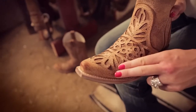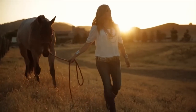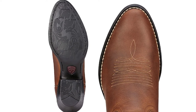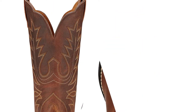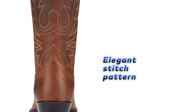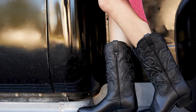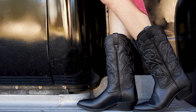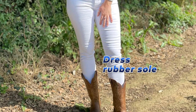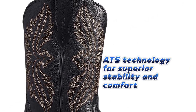The next one is the best technology boots for women: the Ariat Women's Heritage Cowboy Boot. The Ariat Women's Heritage Cowboy Boot is a stunning pair of boots that will add a western touch to any outfit. Crafted from premium quality leather, these boots boast an elegant stitch pattern that adds to their overall appeal. Designed with the workplace in mind, they are perfect for long hours on your feet. The rubber sole provides excellent traction, while the ATS technology ensures superior stability and all-day comfort.